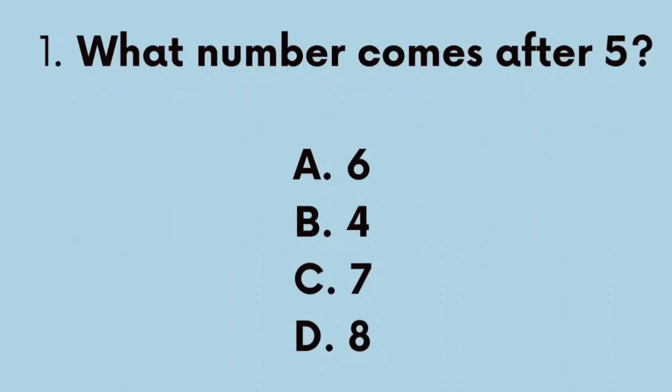What number comes after 5? A. 6, B. 4, C. 7, D. 8. The correct answer is A. 6.